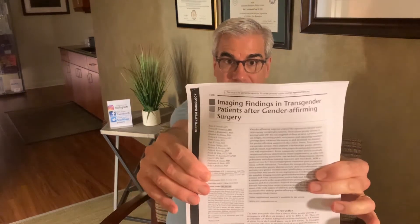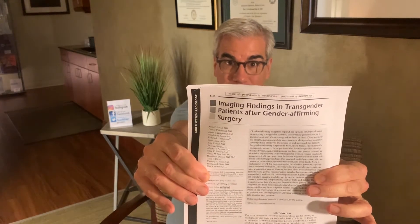Hi folks, I'm Richard Santucci. I'm one of the senior surgeons at the Crane Center for Transgender Surgery. And this is a short note on transgender research. Today we're going to be talking about a 2019 paper that was, I think, groundbreaking. It's called Imaging Findings in Transgender Patients After Gender-Confirming Surgery.